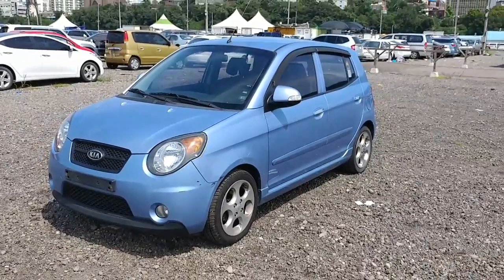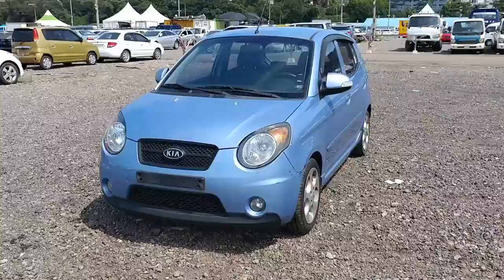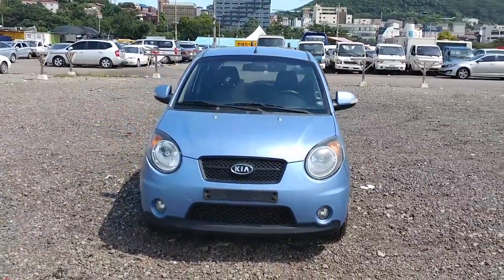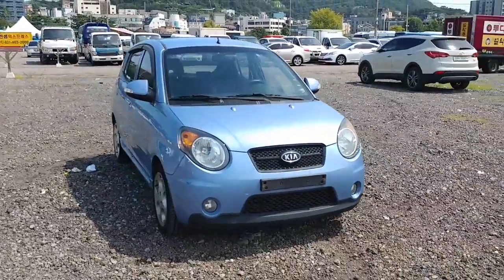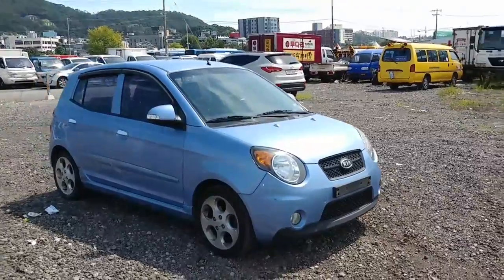Hi everyone, this is IM Motor Group. We're going to introduce today the Kia 2008 new Morning. The option is Acelots.